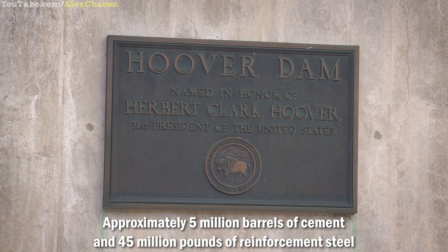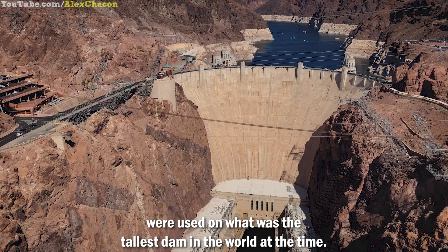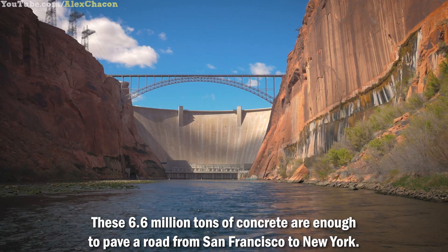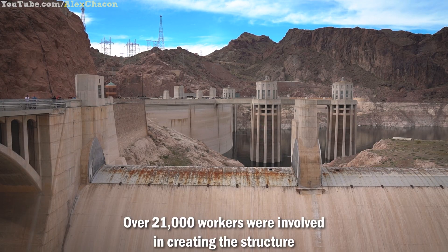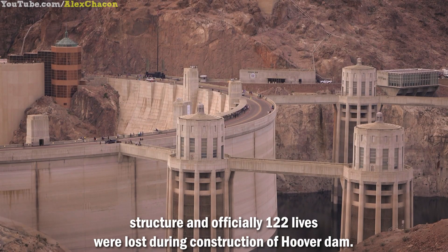Approximately 5 million barrels of cement and 45 million pounds of reinforced steel were used on what was the tallest dam in the world at the time. These 6.6 million tons of concrete are enough to pave a road from San Francisco to New York. Over 21,000 workers were involved in creating the structure, and officially 122 lives were lost during the construction of Hoover Dam.